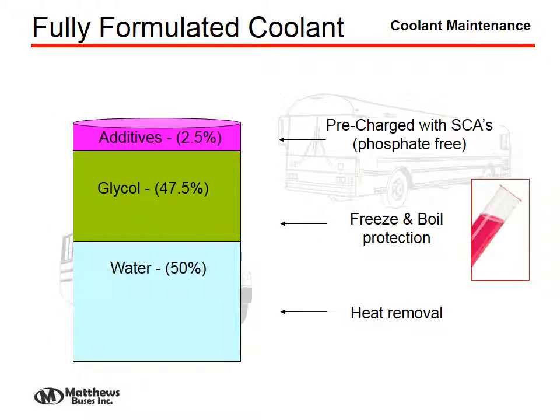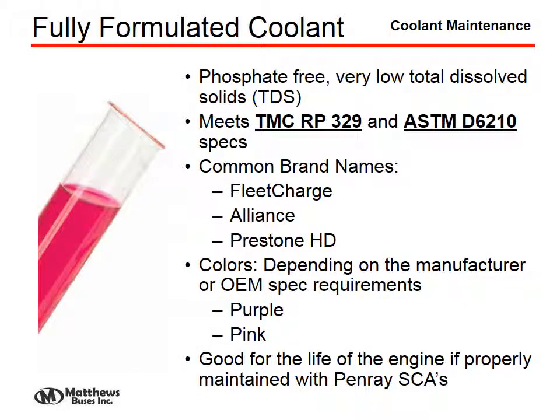Fully formulated coolants have the same concentration of water, freeze protection, and additive, but this is a phosphate-free system. Very low total dissolved solids are necessary, and they must meet the Truck Maintenance Council RP329 and/or the ASTM D6210 specifications. Common names include Fleet Charge, Alliance, or Prestone HD. Color may depend on the manufacturer or OEM specs, but most are a purple coolant, sometimes a light pink. This coolant can be good for the life of the engine if you properly maintain it with the proper SCA supplements.